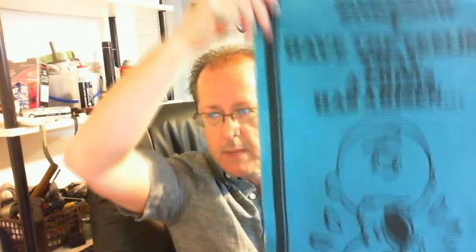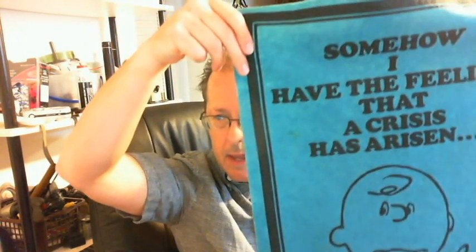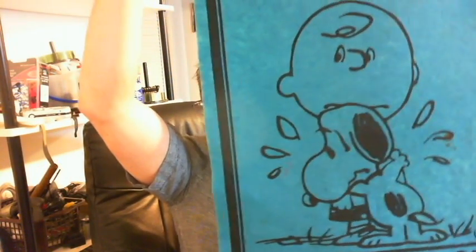I bought this years and years ago, but it's been folded up and wrinkly. But look — remember that ironing from last week? My wife ironed it all up. Look at that. Somehow I have the feeling that a crisis has arisen. Anyway, those things go for about $10 to $15. Since it was just sitting there and my wife ironed it, I thought I'd show it.